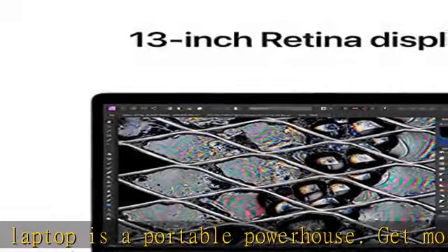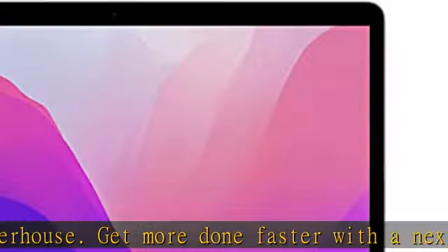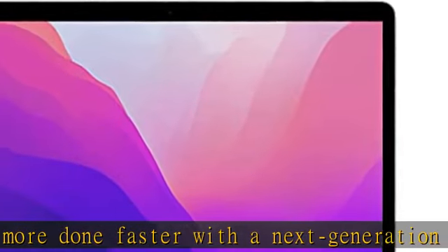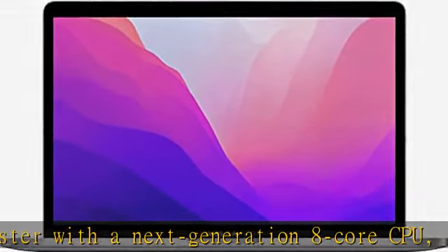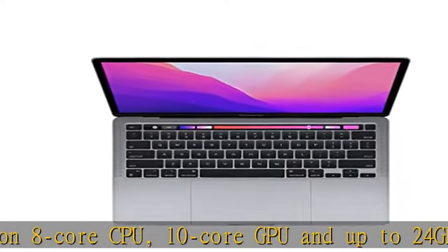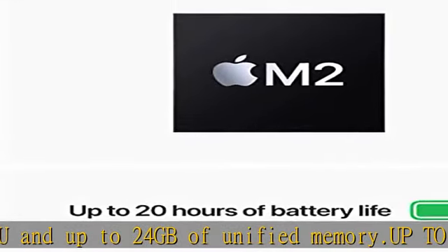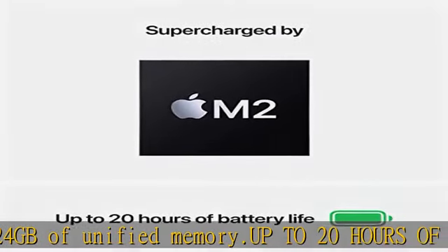Up to 20 hours of battery life — go all day and into the night thanks to the power-efficient performance of the Apple M2 chip. Sustained performance: thanks to its active cooling system, the 13-inch MacBook Pro can sustain pro levels of performance so you can run CPU and GPU intensive tasks for hours on end.